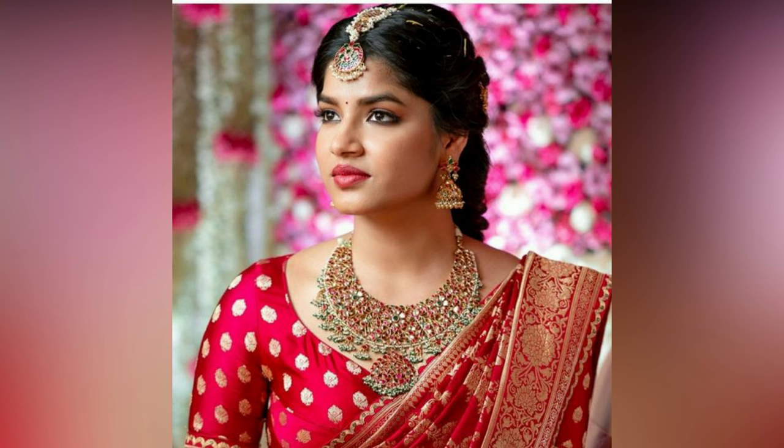Avoid wearing too many statement pieces and let one piece of jewelry be the highlight. Keep your makeup subtle and let your red sari do the talking. Opt for classic brushed eyeliner and nude lipstick.